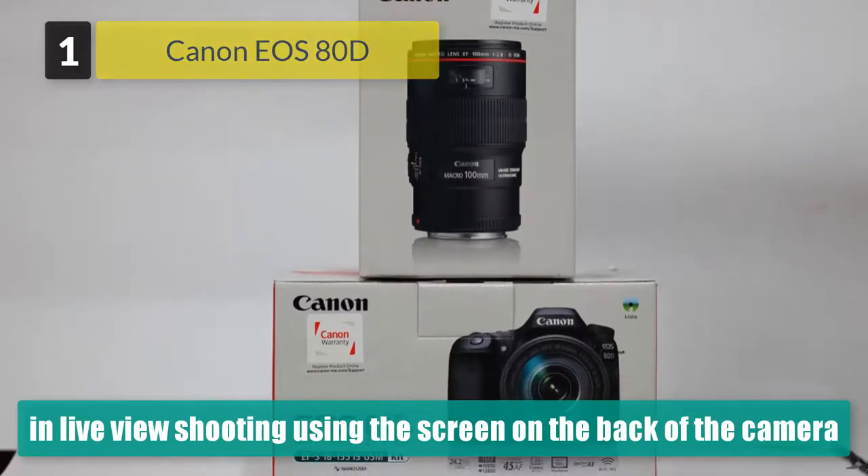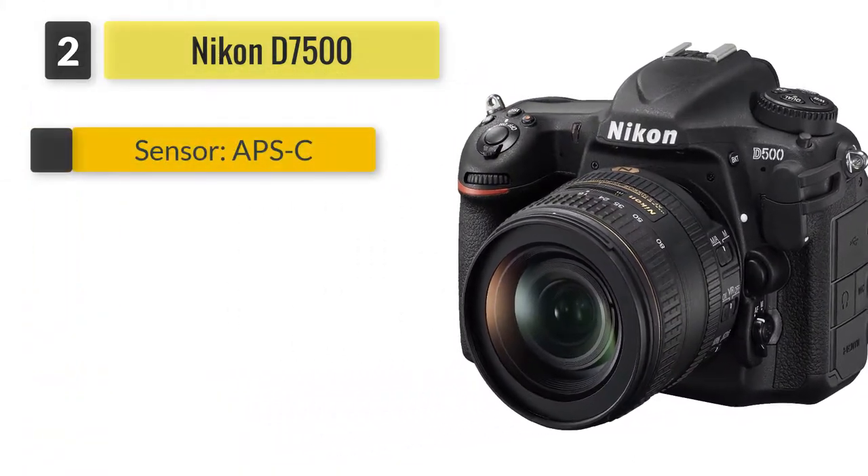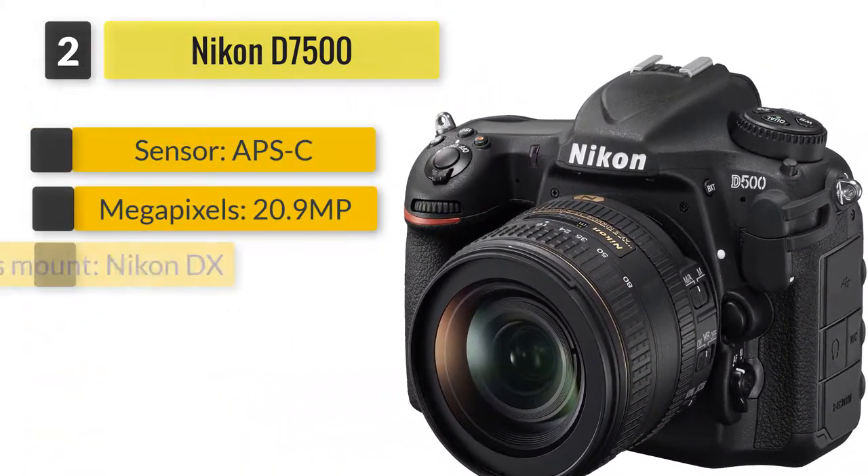The EOS 80D doesn't shoot 4K video — only 1080p.